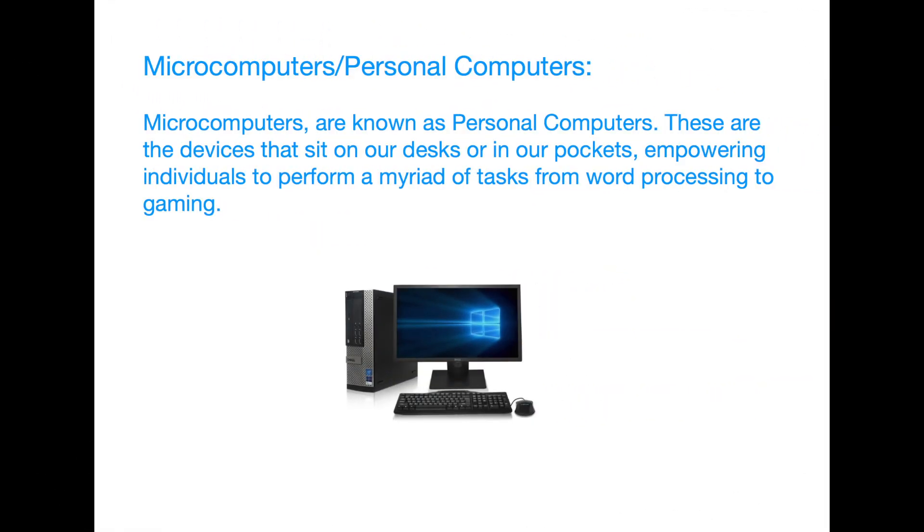Microcomputers or personal computers. Now, let's talk about the computers that revolutionized the way we live — microcomputers, also known as personal computers. These are the devices that sit on our desks or in our pockets, empowering individuals to perform a myriad of tasks from word processing to gaming.